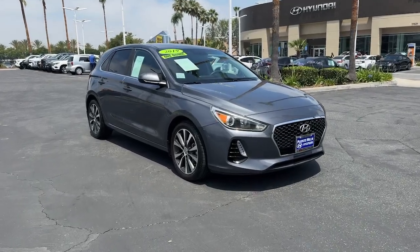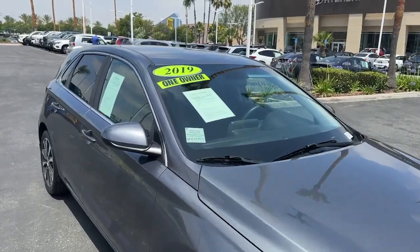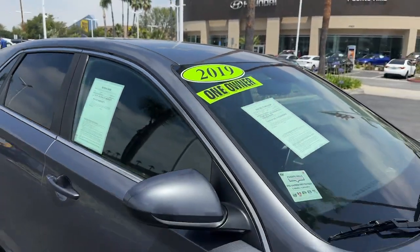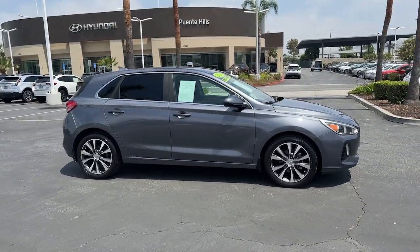You will love the features of this 2019 Hyundai Elantra GT. With less than 110,000 miles on the odometer, this vehicle provides excellent value. Punch up your daily drive in this agile, tech-savvy Elantra GT.